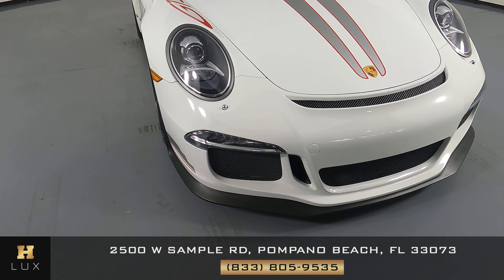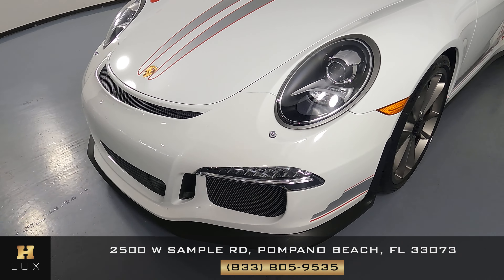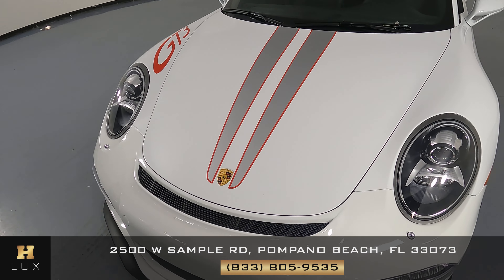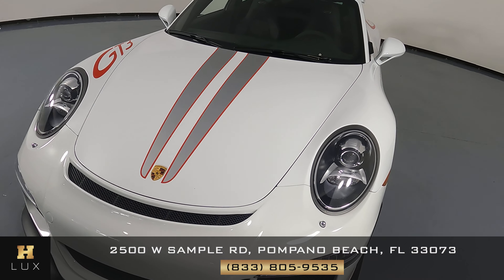First, we'll be going panel by panel. We're going to start with the front bumper. I'm not seeing any scratches or any paint chips. Let's have a look at the hood of the car — I'm not seeing any scratches in the front at all.